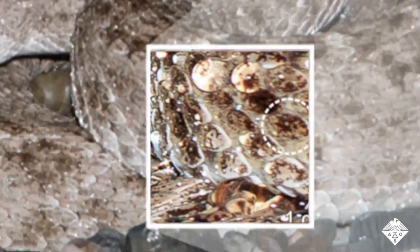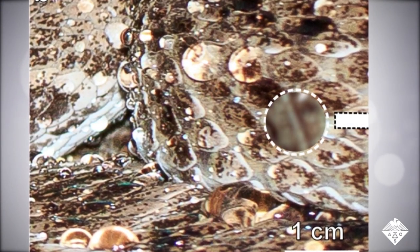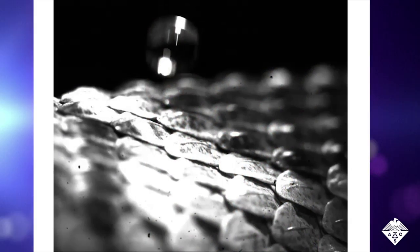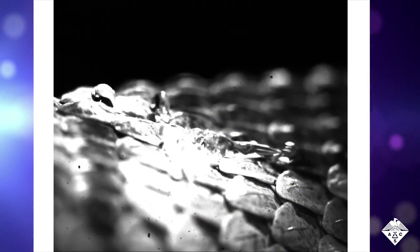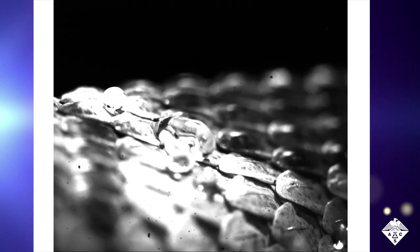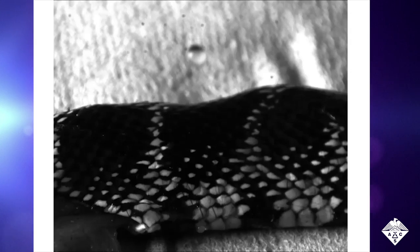Gordon Schwett, Konrad Rykachevsky, and colleagues wanted to take a closer look at rattlesnake scales to determine what makes these serpents so good at harvesting rain. The researchers studied the impact of single droplets of water on a rattlesnake's back. An initial droplet split into smaller droplets, which beaded up and coalesced on the snake's scales.